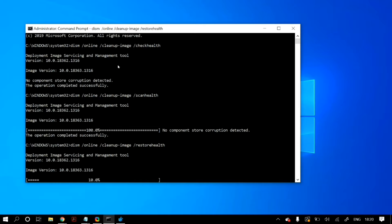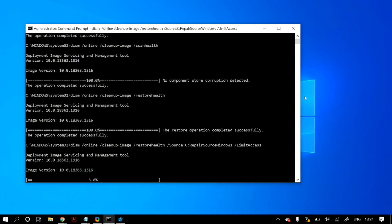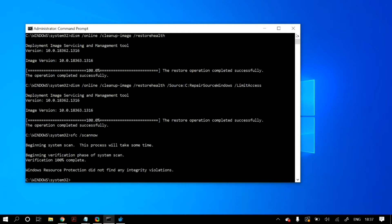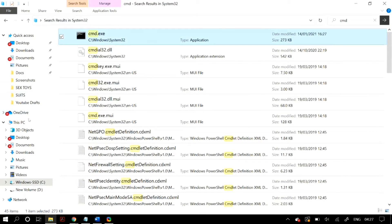What these commands do is search your PC for any corrupted or missing files and then automatically fix or download them from the internet. These commands are very useful for when something is not working correctly in your Windows PC. After the commands finish, restart your PC and check whether it fixed your problem.